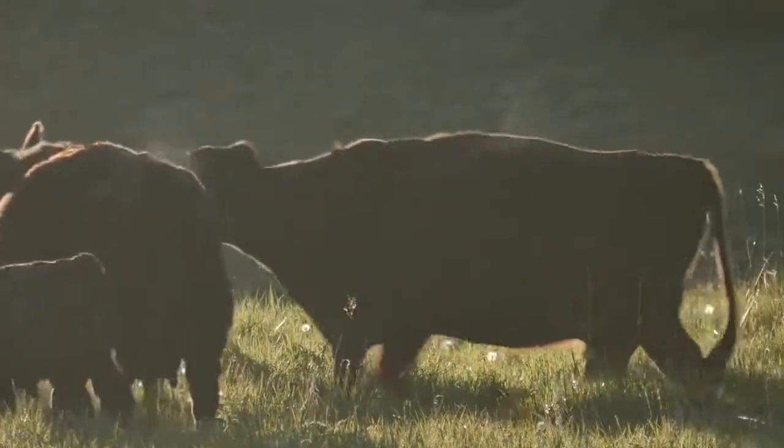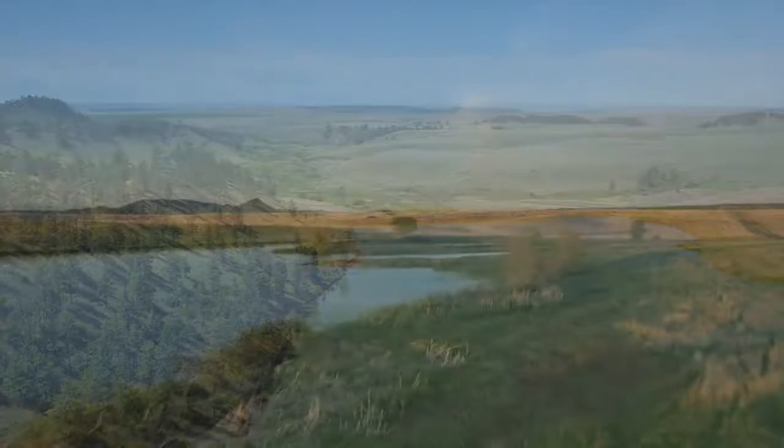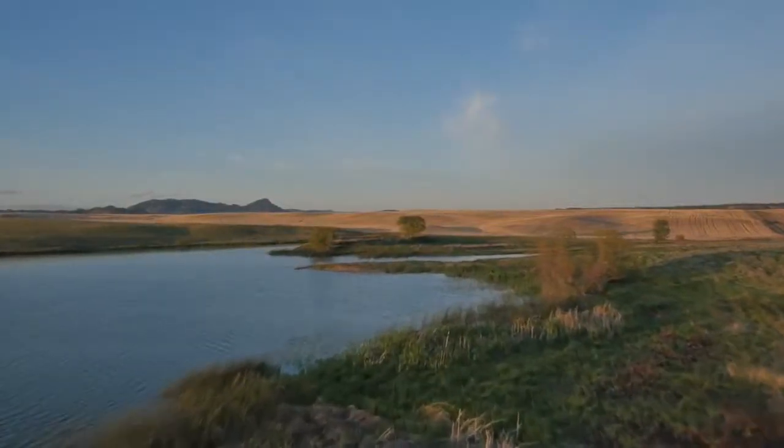The important things don't change — it's weighing the cattle, it's managing the grasses, it's taking care of the natural resources, and it's getting up at the same time every day and shutting the lights off when you're done.